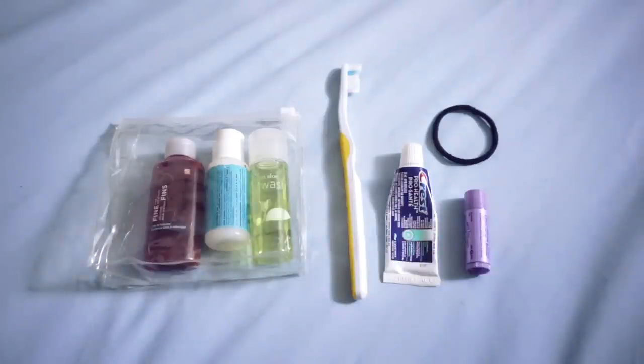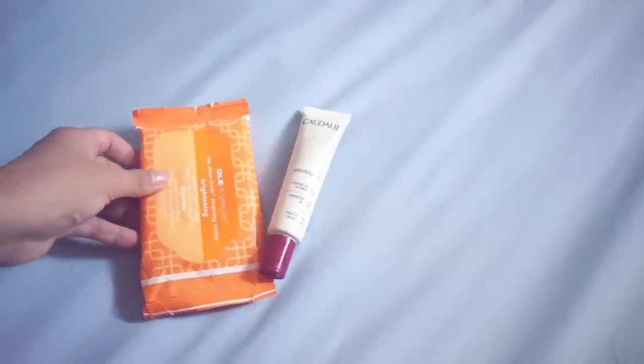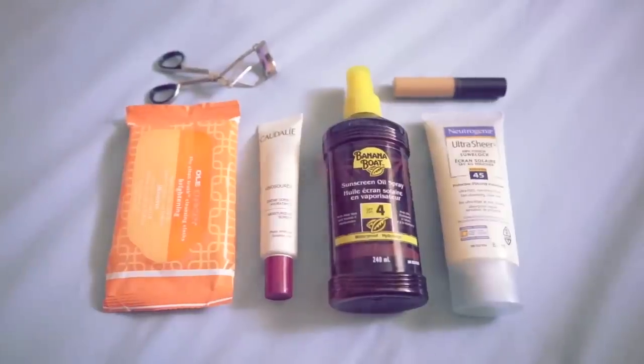Aside from the basic soaps, toothbrush, and lip balm, toiletries for me are lotion, face wipes, tan oil, sunscreen, and an eyelash curler and concealer if I'm feeling fancy. You already know.